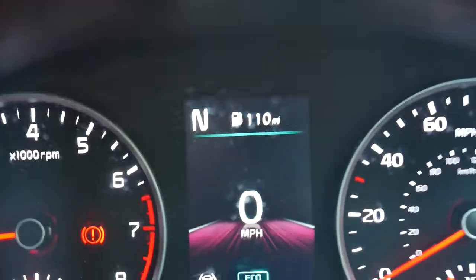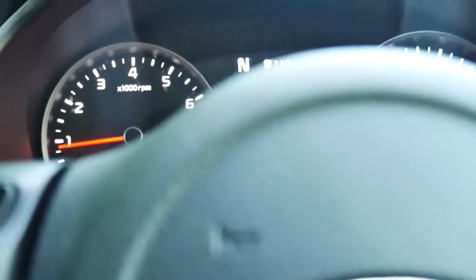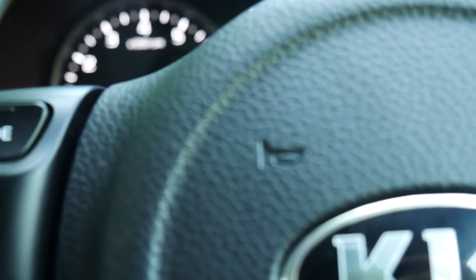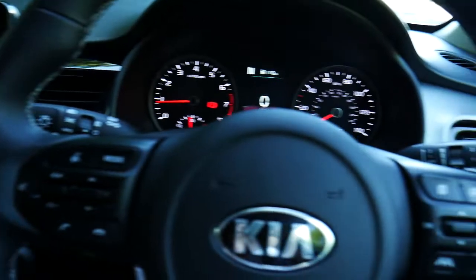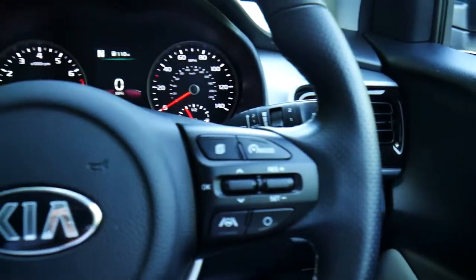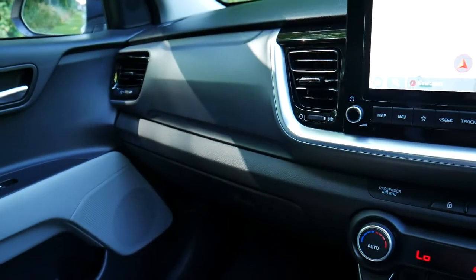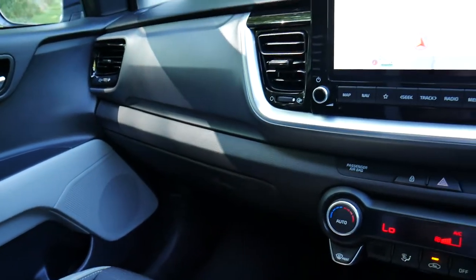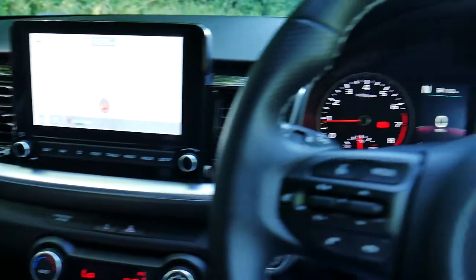Absolutely outstanding vehicle with very few miles on the clock. If you'd like to know more, you can contact us directly at JT Hughes Newtown on Poole Road. This vehicle comes with a range of service plans and the remainder of Kia's seven-year warranty. Feel free to contact us at the dealership or pop in for a test drive. Thank you very much.